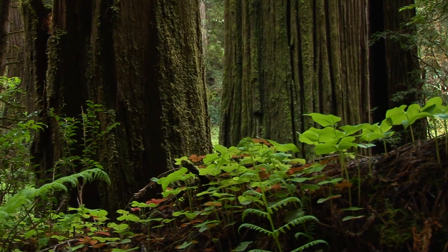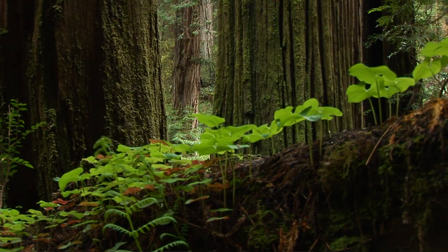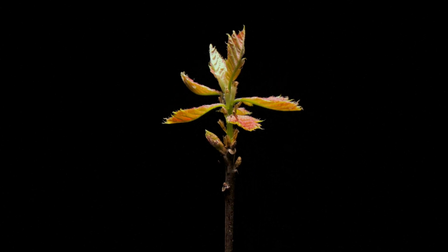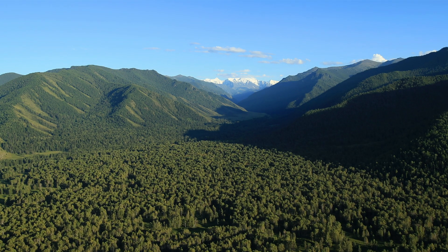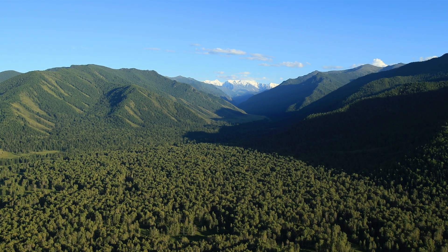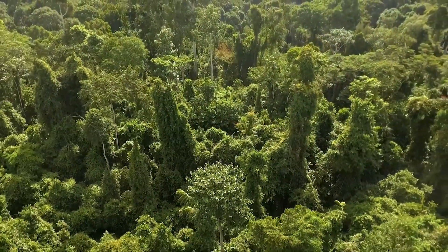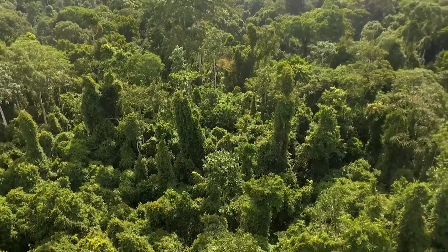Forests play a crucial role in balancing Earth's carbon budget, absorbing and storing roughly 30% of atmospheric carbon. However, vast regions like Siberia's boreal forests or the Congo Basin's tropical forests have been a mystery because of the obstacles we face in studying them up close.